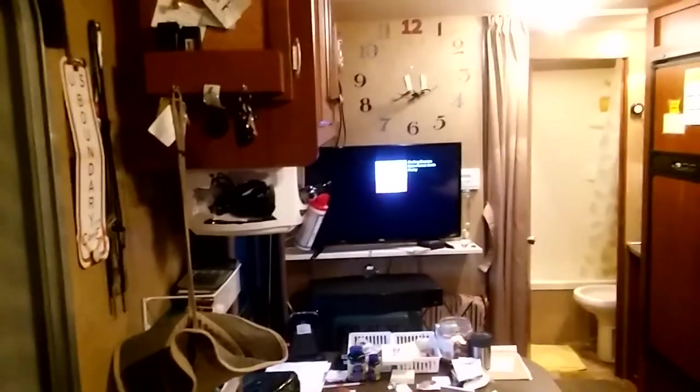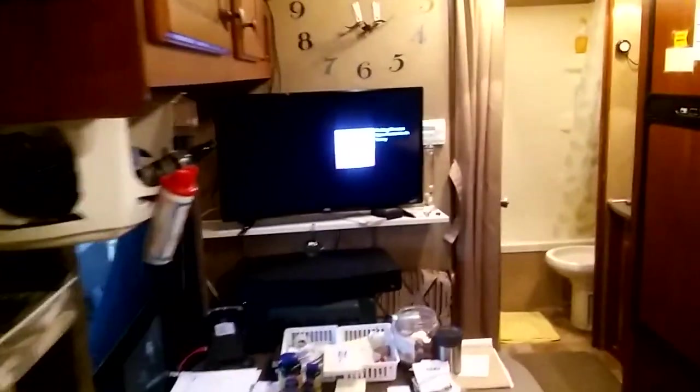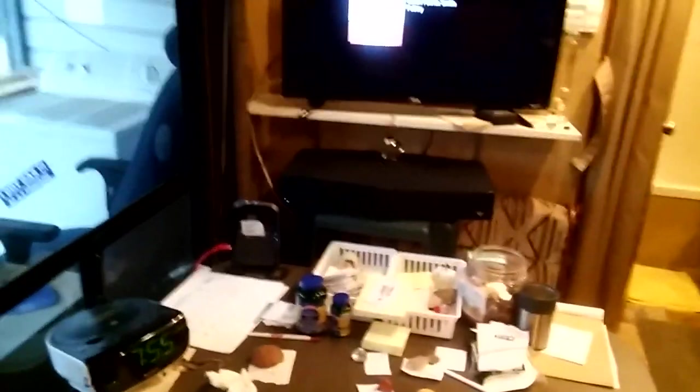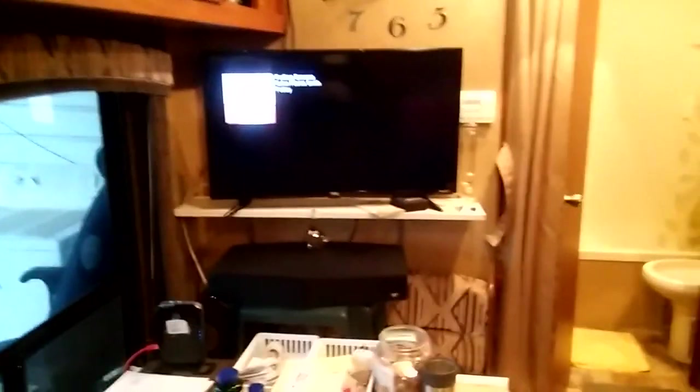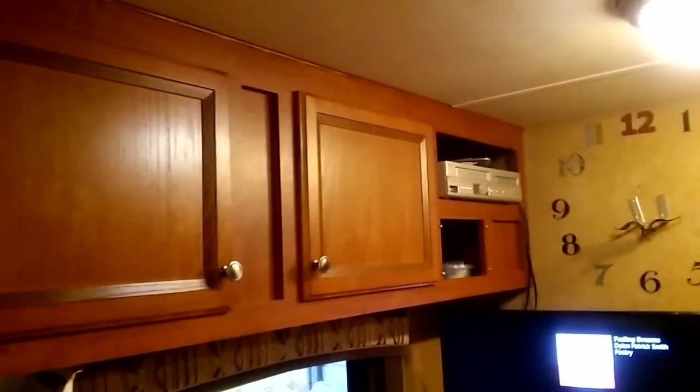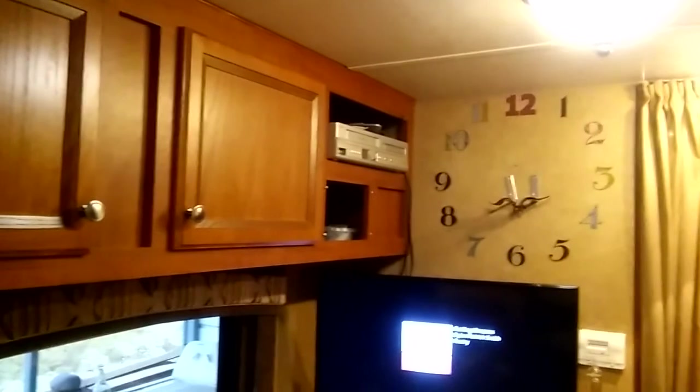That's the dining room table. There's some storage above it. Some RVs come with a TV — I told them I didn't want one and bought my own and put it on a little stand. You can buy little tracks that mount on the wall and move it up or down depending on TV size. There are some more cabinets up here — that's where I put my canned goods. There's a VCR/DVD and all that stuff.